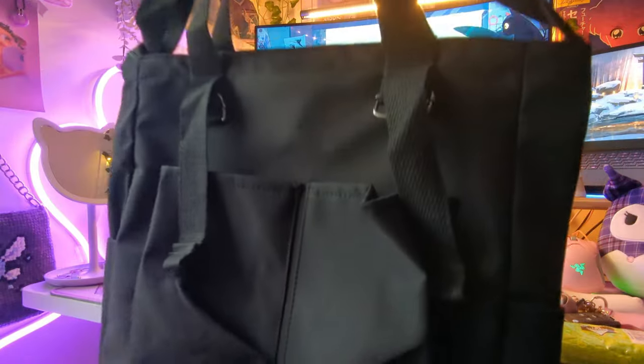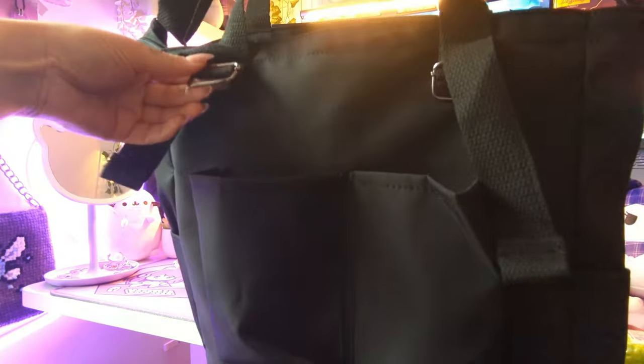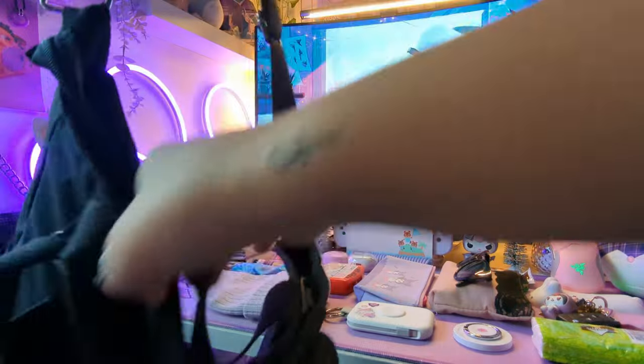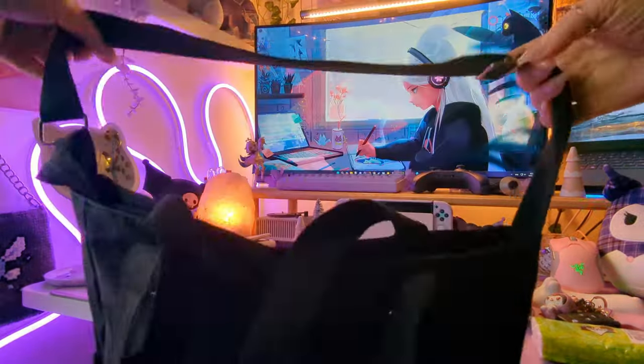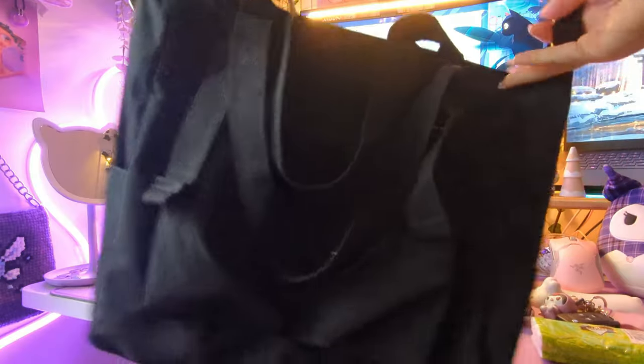It's going to be a little hard to see because it's so dark, but I like it already. It's got some pockets on the front, some straps, and lots of little dangly things, which is great because I have some keychains to put on it. It looks like it's got two handles if you want to carry it that way, and then it's got an adjustable long strap as well — so far so good. Let's open it up and see what it looks like inside.